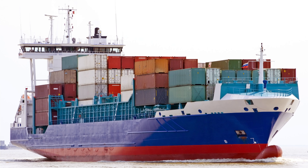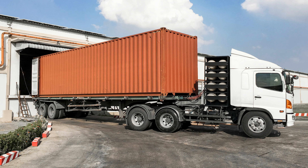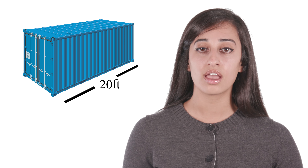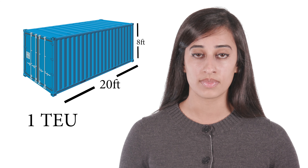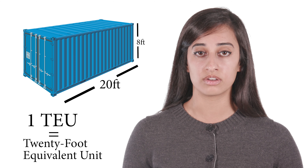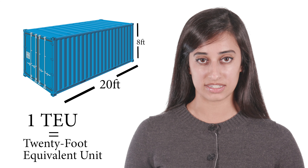You've probably seen one of these on the road. It's a shipping container. You've seen it on ships, rail cars, trucks, warehouses, and the yard of any marine terminal at the port. The standard shipping container measures 20 feet long, 8 feet tall, or 1 TEU. A TEU stands for 20-foot equivalent unit, which is a standard unit for measuring a ship's cargo carrying capacity.